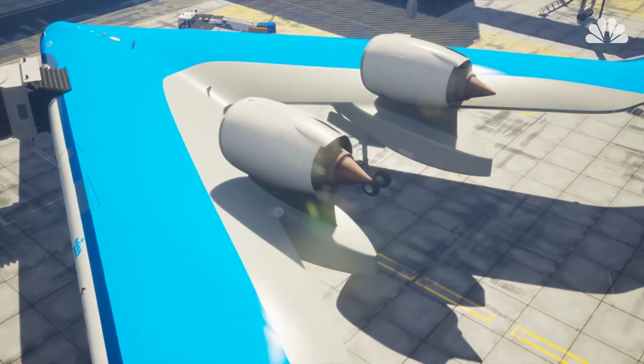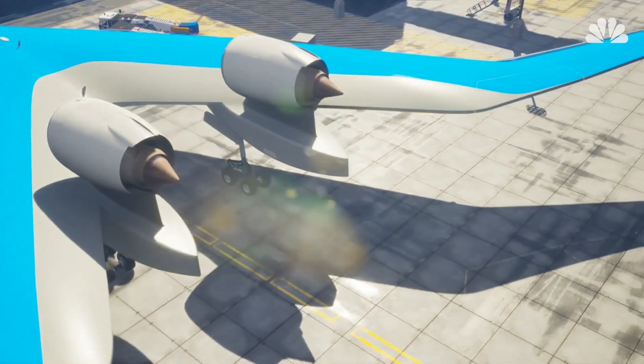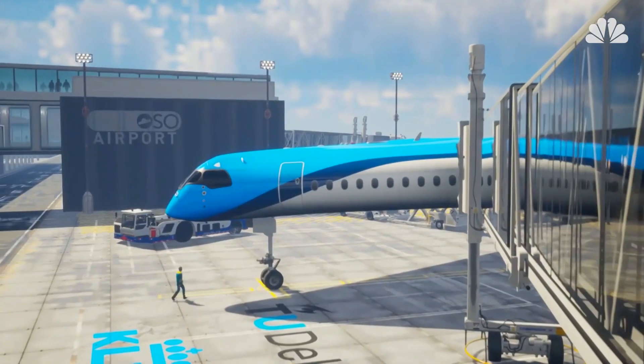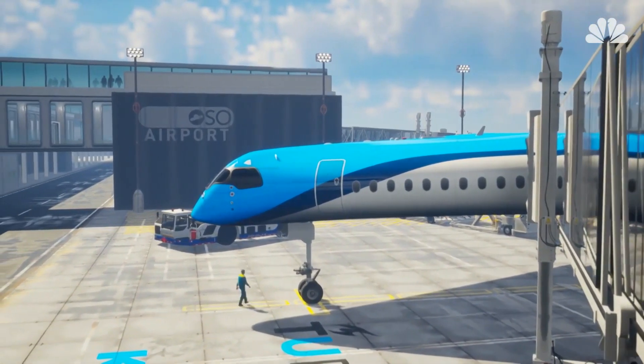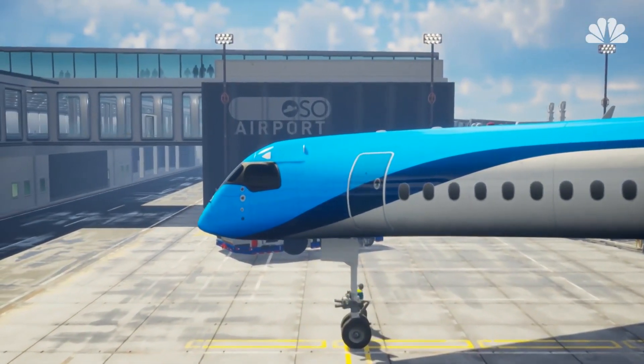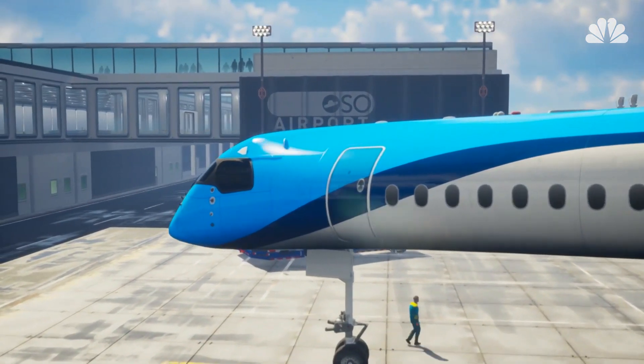KLM said the plane should consume 20% less fuel than an Airbus A350, a twin-engine airliner that is now in wide use around the world. The plane would be shorter and lighter than an A350, but could carry just as much cargo and could accommodate 314 passengers, just like the Airbus plane.